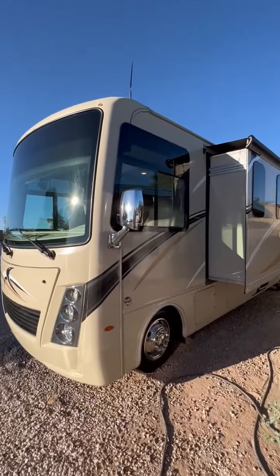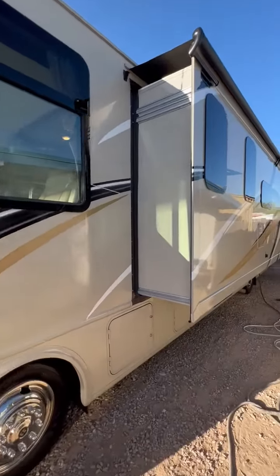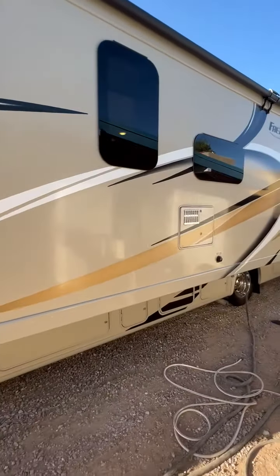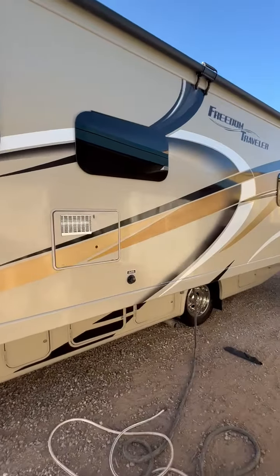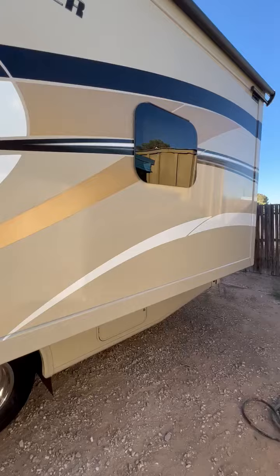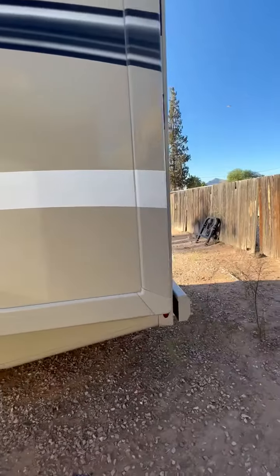This is a 2019 Thor Freedom Traveler, model A30, class A. It has a full wall slide. It's got the big generator, the Onan 5,500 watt. It has phenomenally low miles — 3,500 miles.